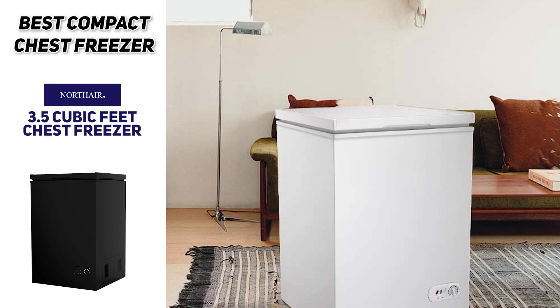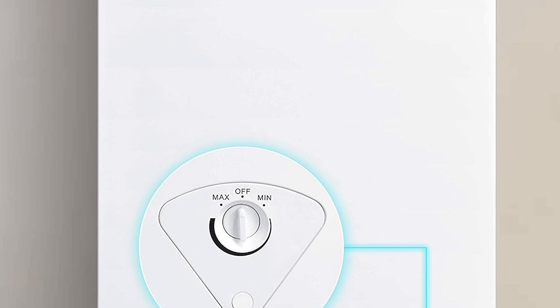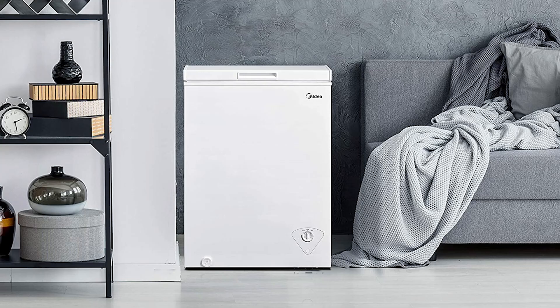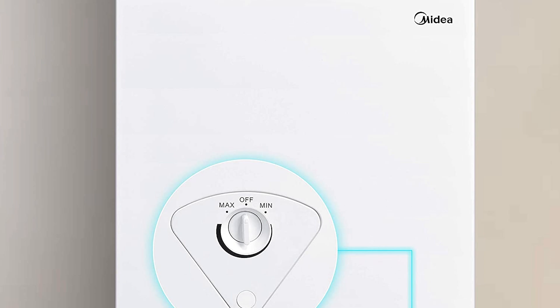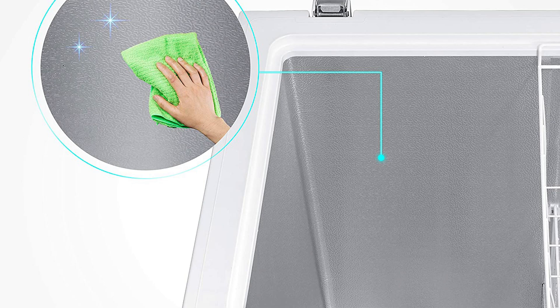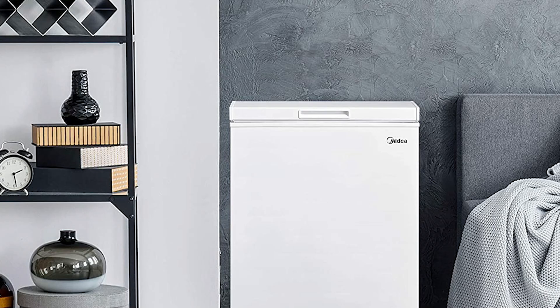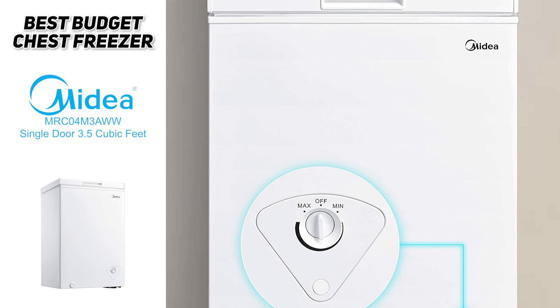The Midia MRC04M3AWW single door three and a half cubic foot chest freezer is really for people who have budget in mind. It's compact, has an adjustable thermostat with a temperature range from minus 12 to minus 28 degrees, and a removable storage basket designed for easy access. It has a simple modern design that's easy to clean, and also features a handy defrost drain, a recessed handle, a built-in hinge door that remains open from 45 to 75 degrees, and for the price it performs really well. If you're looking for more value and a budget pick, the Midia MRC04M3AWW is likely an ideal option.